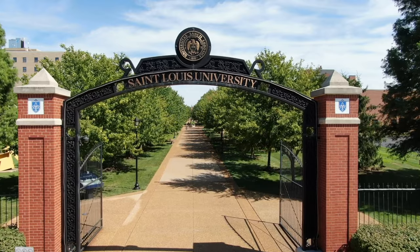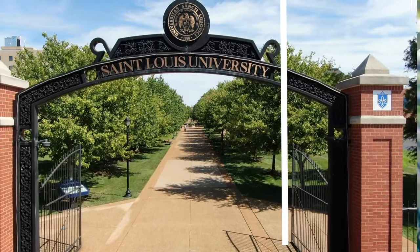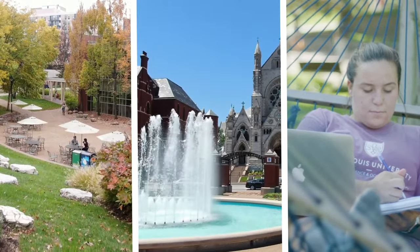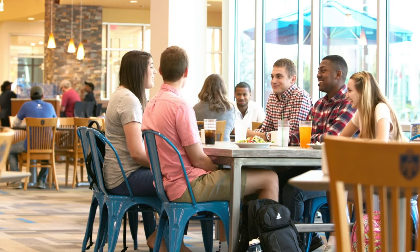Step through the archways that mark campus entrances and into a park-like setting, dotted with hammocks, fountains, and welcoming places to study. There's always a place to meet a friend or grab a bite to eat, day or night.